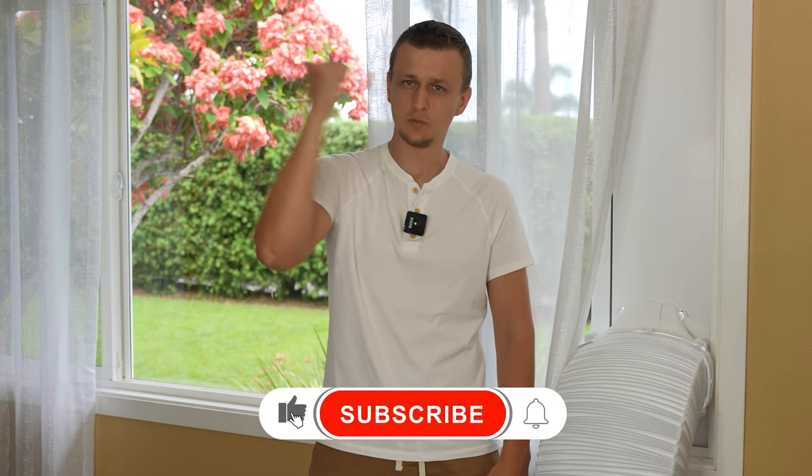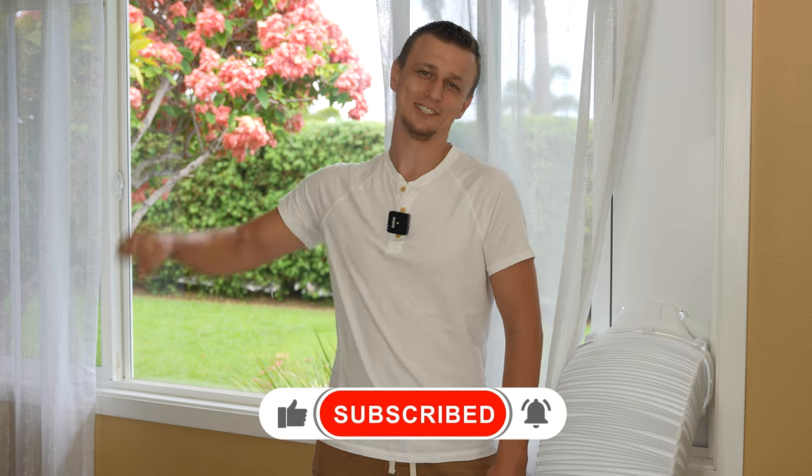Anyway, that is all I had for this video. Thank you so much for watching. If you have anything to add about portable ACs or anything else, please let us know in the comment section below. Don't forget to mash that like button on the way out, and I'll see you next time.